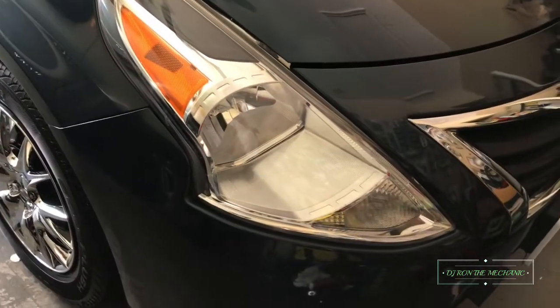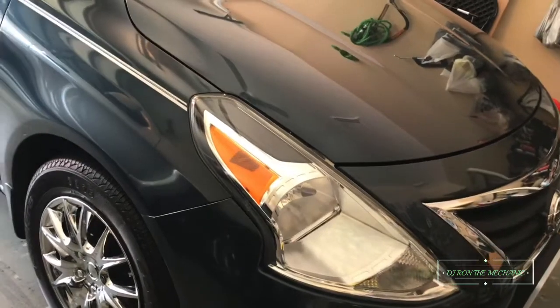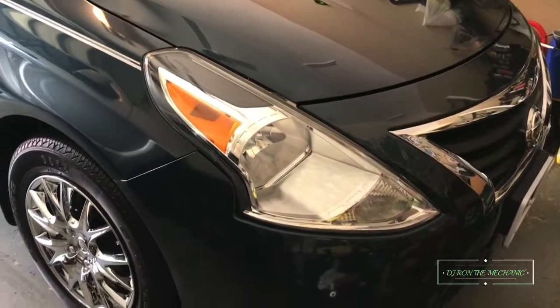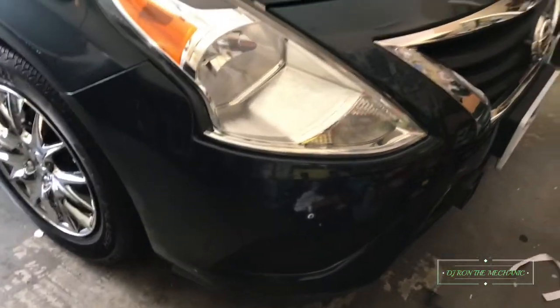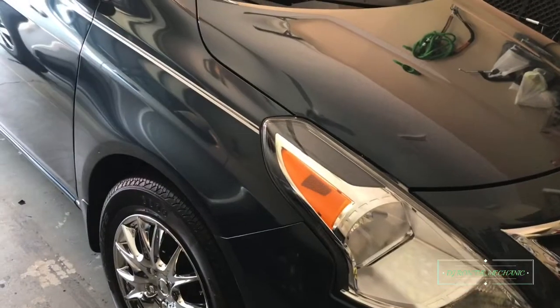What up YouTube, it's your boy DJ Ron the Mechanic here with another video. I'm in the garage chilling, right in front of the old Nissan. I had a good little trip down there in Mississippi at the Life with the Ike's car show.